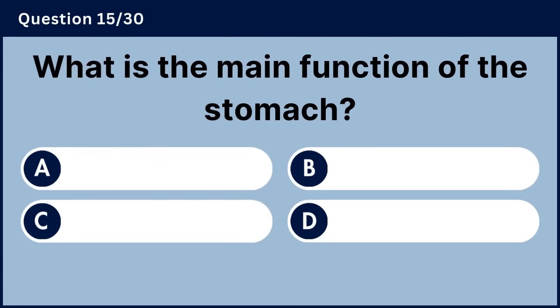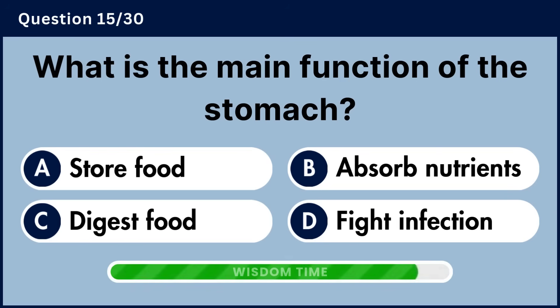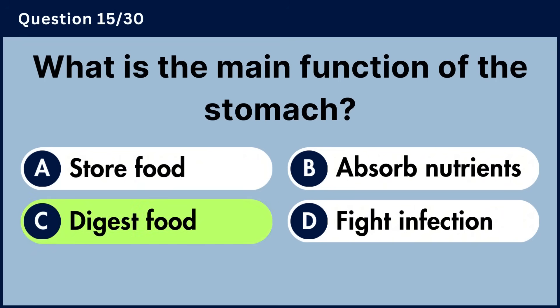What is the main function of the stomach? Answer C, digest food.